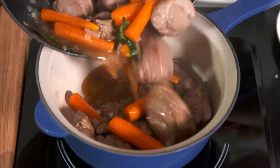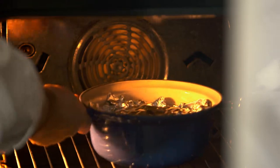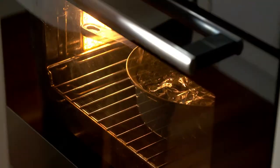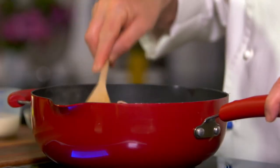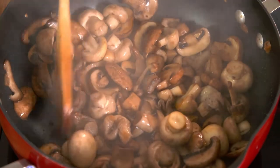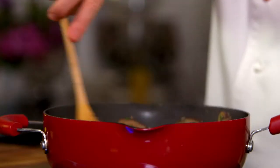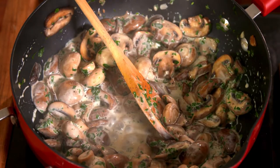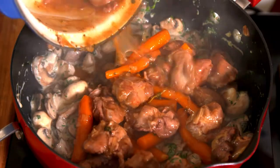I transfer to an ovenproof dish, cover with foil and cook in the oven at 150 degrees for about an hour. If you have time, cook it longer at a lower temperature. Just before serving, I heat some olive oil in a large pan and cook some mushrooms on high heat. I stir in some chopped garlic and parsley, add some cream, bring to the boil, and add some lemon juice before adding the veal casserole.